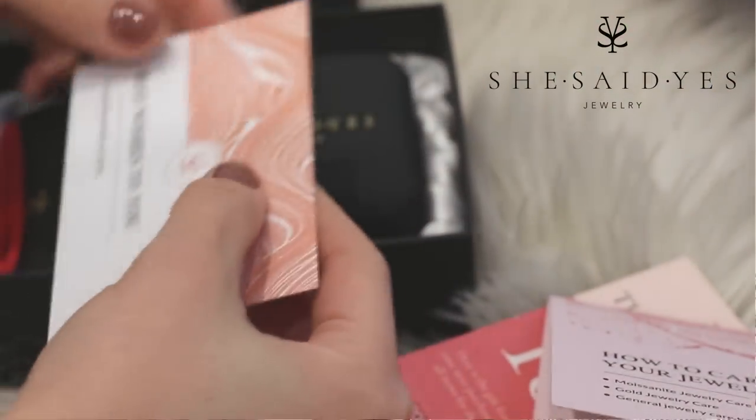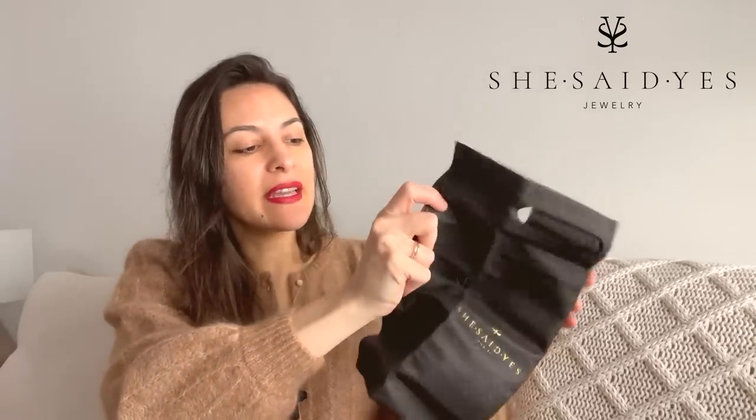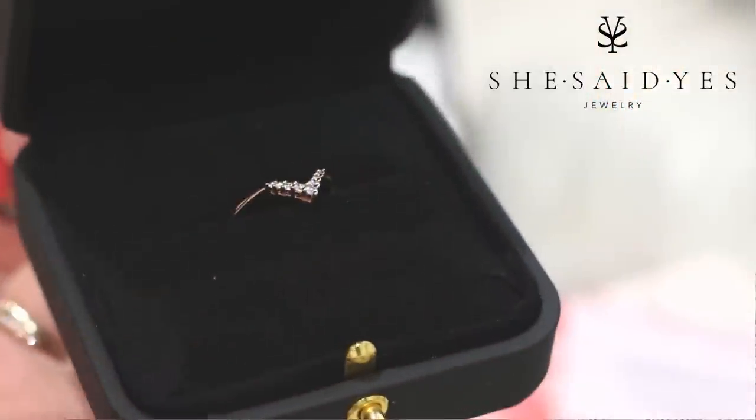It came with a little paper with instructions on how to take care of your jewelry, which I love. It's just ready to give as a gift — even if you don't have someone to gift, you can gift it to yourself. It came with a little bag, a ribbon with the She Said Yes logo, and of course this gorgeous, high-end case. I am so in love with this ring.